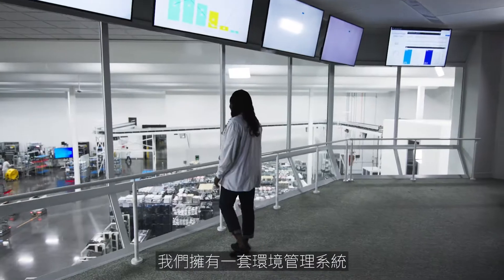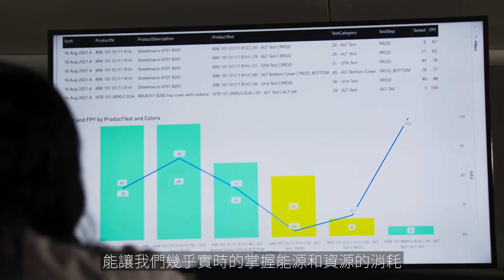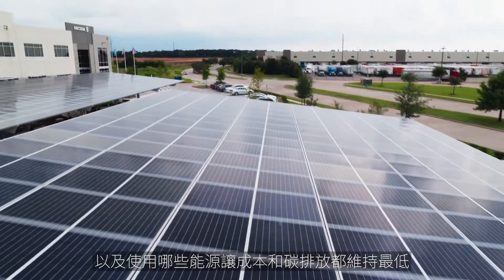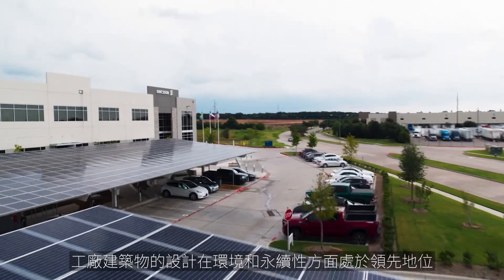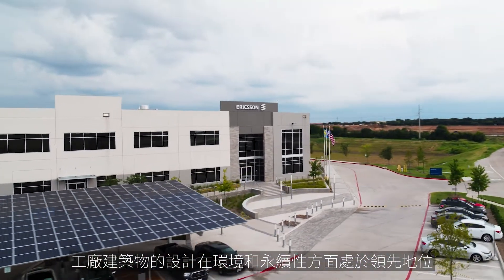We have an environmental management system that allows us to monitor in near real-time energy consumption and resource consumption, to really optimize how we use energy and what sources of energy we use — to both keep our costs low, but also keep our carbon emissions low. The whole building is designed to be cutting-edge when it comes to environmental sustainability.